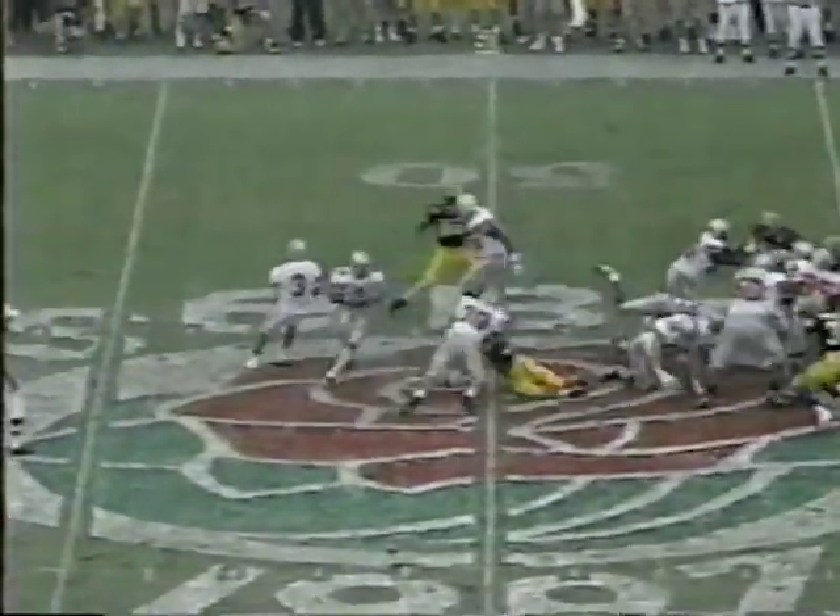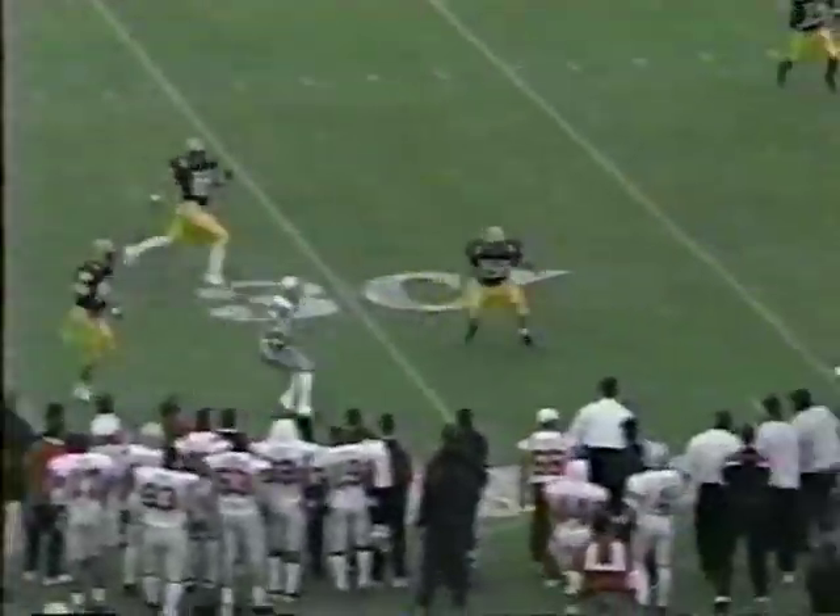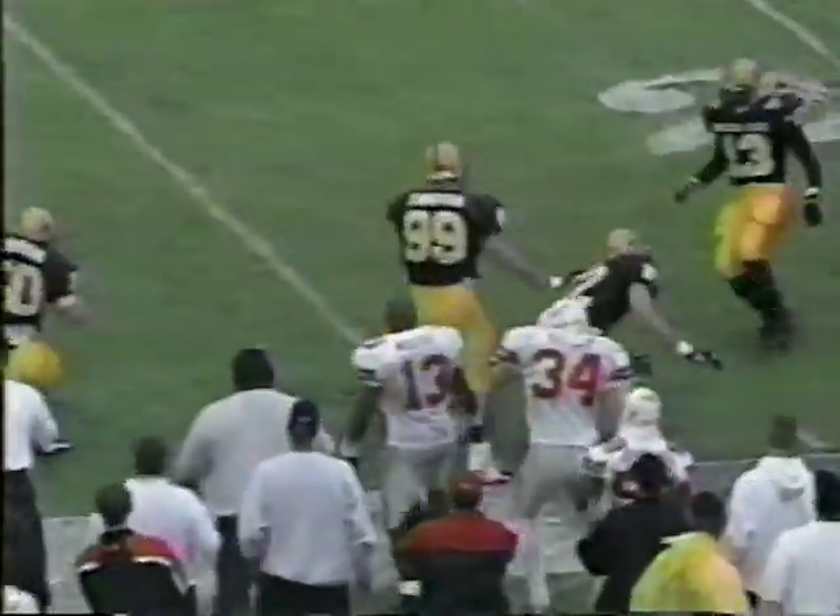First and ten at the Sun Devils 45. Fake into the ground. Jackson tries to buy time and now he'll hook it. Good runner — 40, 35 — cut back.